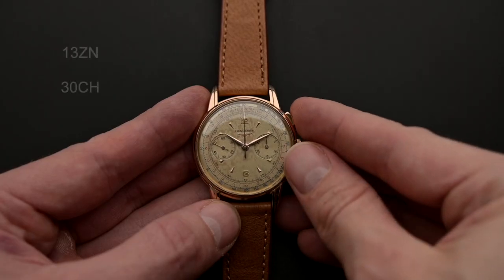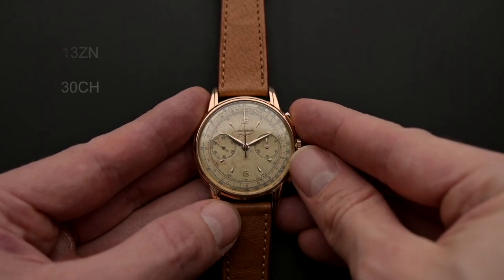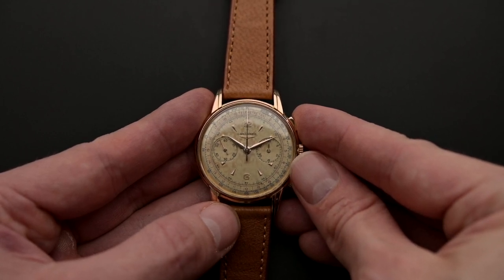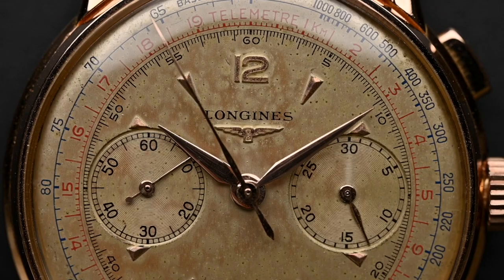There was a time when Longines was admired alongside brands like Patek Philippe and Vacheron Constantin. From the 30CH and 30Z, two of history's most famous chronographs, to the time-only Ultracron, the manufacturer really earned its spot at the top back in the day.